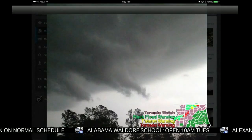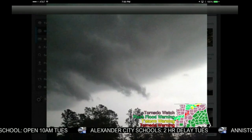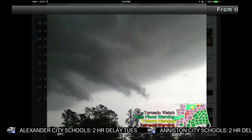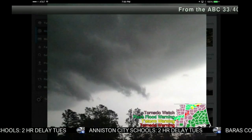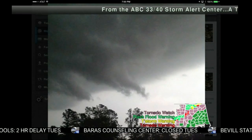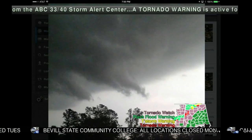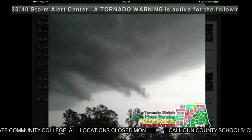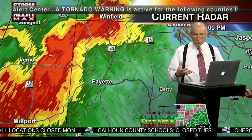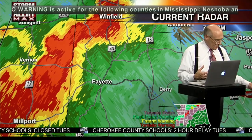This is clearly a storm we have to watch very carefully. Ethelsville is in the far western part of Pickens County, not too far from Columbus, Mississippi. Let's go back to the radar system — the main graphic system — for an overview. We're watching thunderstorms cutting up into parts of north and west Alabama.